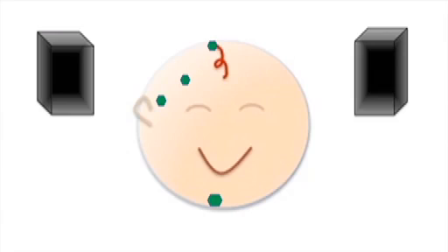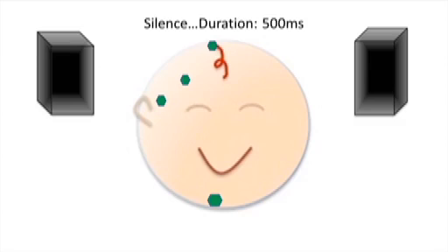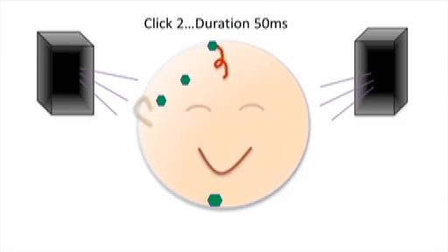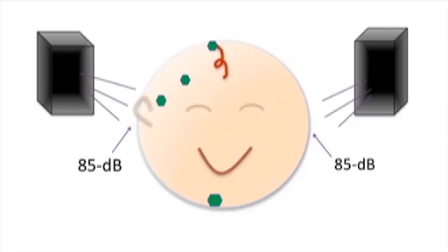Once the child is determined to be asleep and the electrode impedances are below 10 kOhms, paired clicks 50 ms in duration and 500 ms apart are presented through two speakers positioned on either side of the head. Interstimulus interval between click pairs is consistent at 10 seconds. Volume is adjusted so that each click yields an 85 dB sound pressure level at the ear. Recording is continued as long as the infant remains asleep, generally yielding between 30 and 90 minutes of continuous data. Sleep periods of greater than 60 minutes are generally necessary to identify sufficient periods of active sleep for analysis.